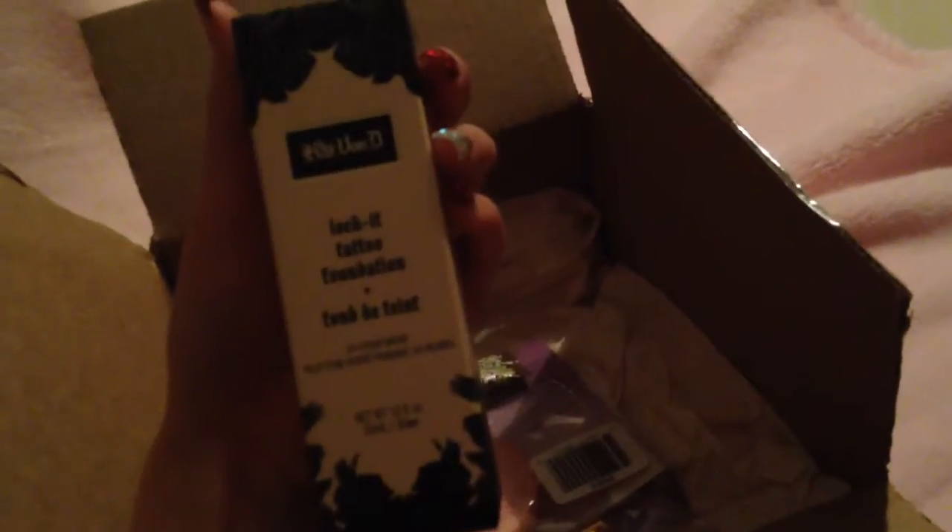So here is my Kat Von D Lock-It Tattoo Foundation, and again I apologize the video quality is not that good, but it is Light 48. I'll go ahead and open that up — I will be doing a video with a demo, it's going to be my first time demo, and I'm also going to do a video on how it wears.